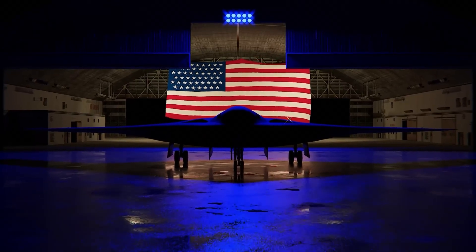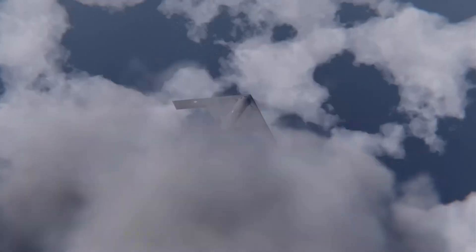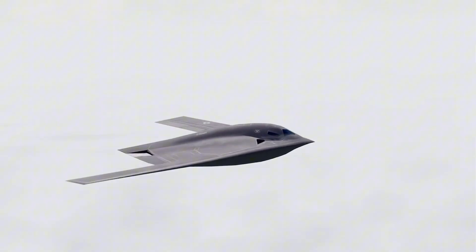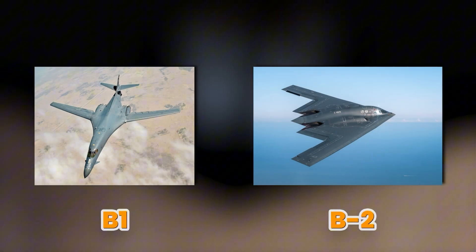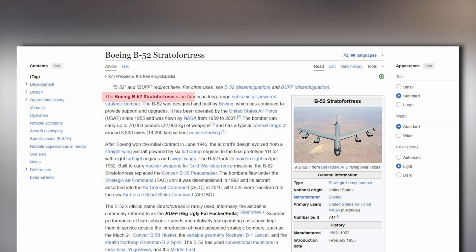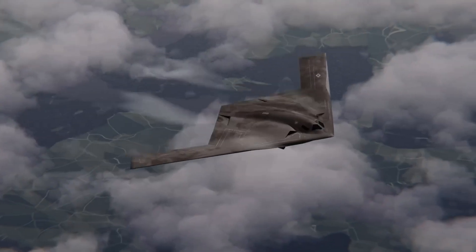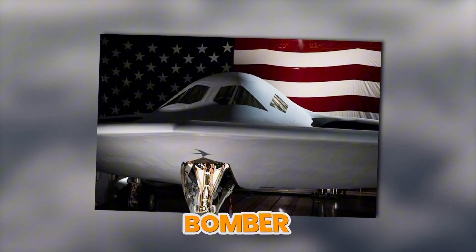A bomber that isn't even in full service yet is already forcing the entire U.S. fleet to rethink its job. How does a brand new stealth jet show up and make the B-1, the B-2, and eventually even the B-52 shift roles overnight? This is how the B-21 Raider will replace every bomber in the U.S. military.